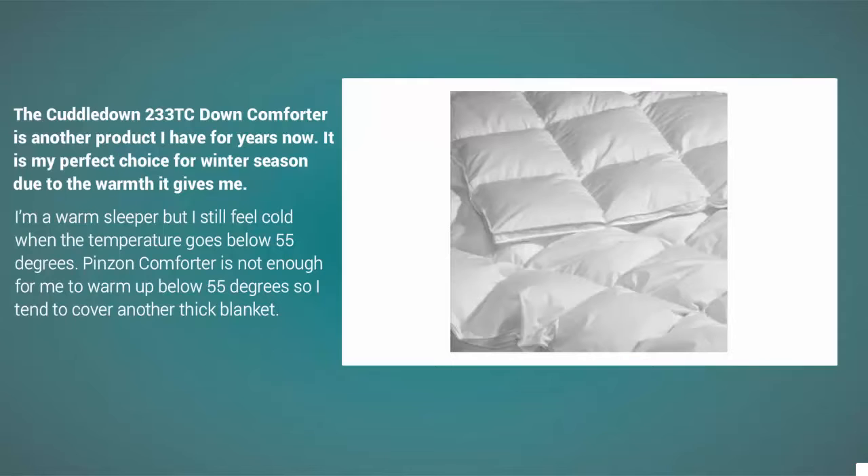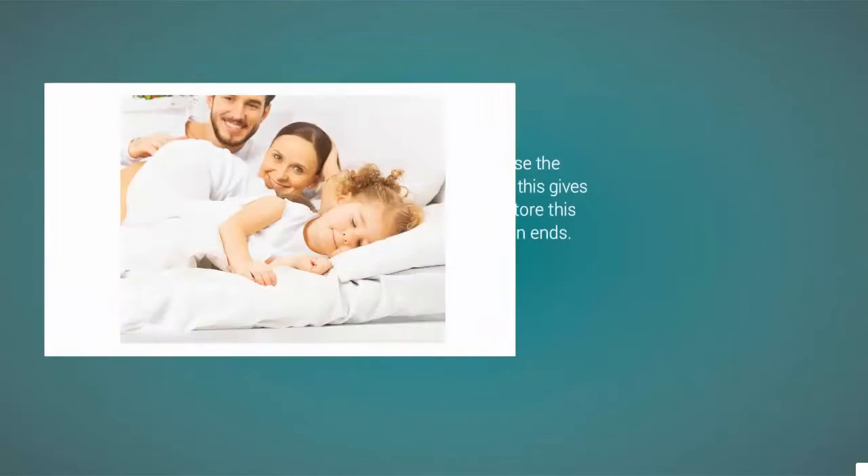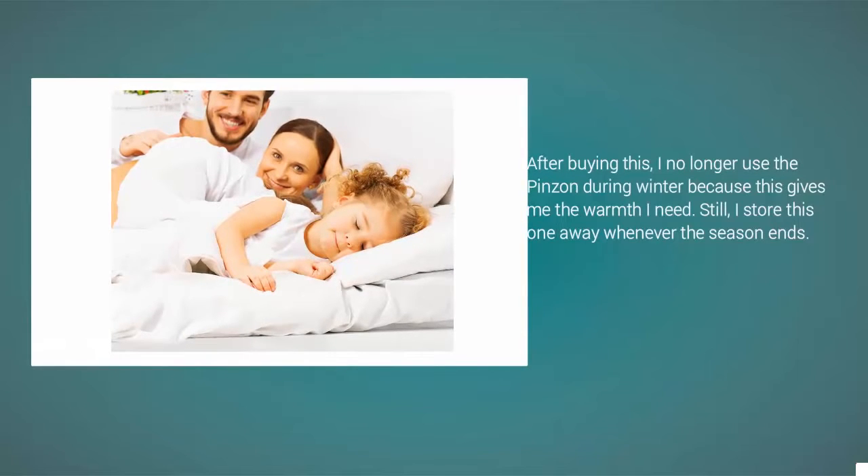A regular comforter is not enough for me to warm up below 55 degrees, so I tend to cover myself with another thick blanket. After buying this, I no longer use the regular comforter during winter because this gives me the warmth I need. Still, I store this one away whenever the season ends.